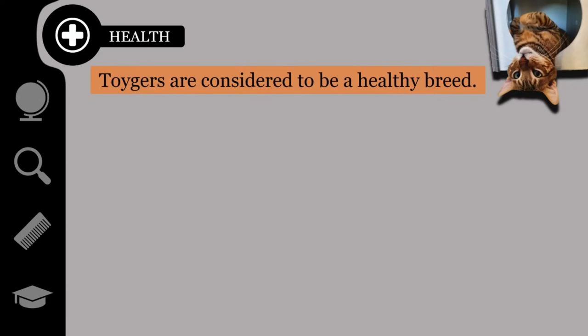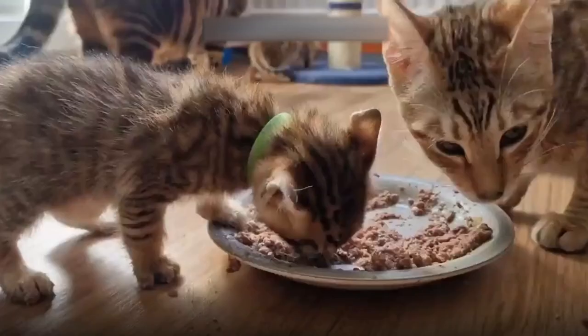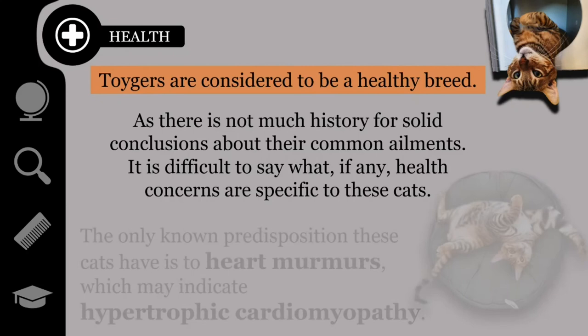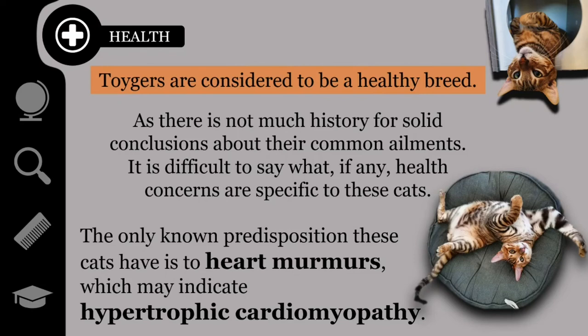Toygers are considered to be a generally healthy breed. However, they are still very uncommon, so there is not much history for solid conclusions about their common ailments — it is difficult to say what, if any, health concerns are specific to these cats. The only known predisposition these cats have is to heart murmurs, which may indicate hypertrophic cardiomyopathy. However, this disposition has not been widely studied, so it is unknown if these heart murmurs are serious or completely normal.